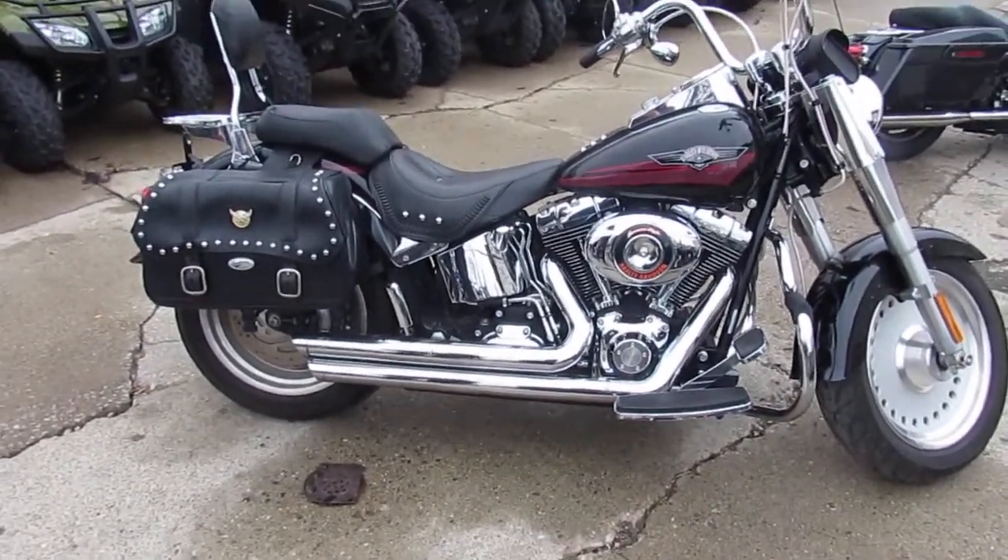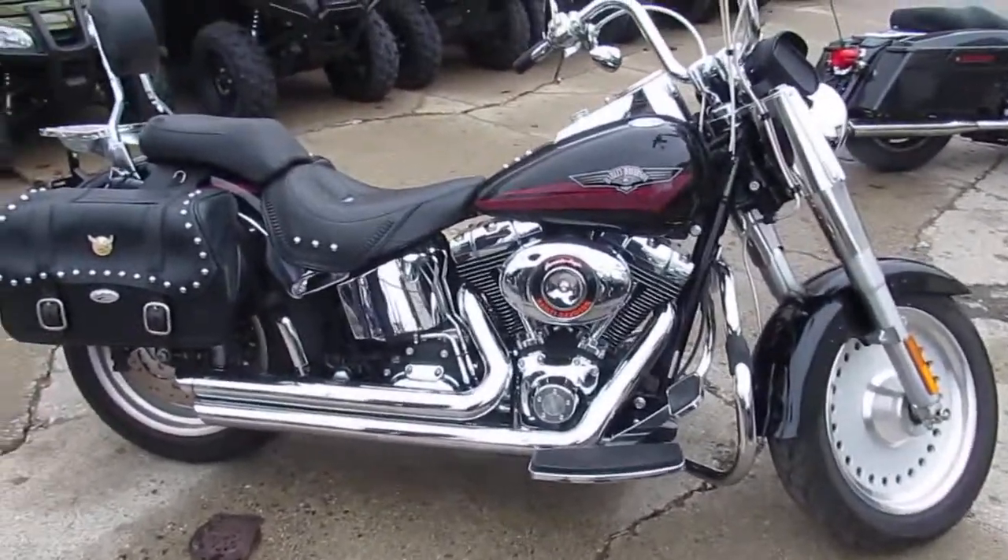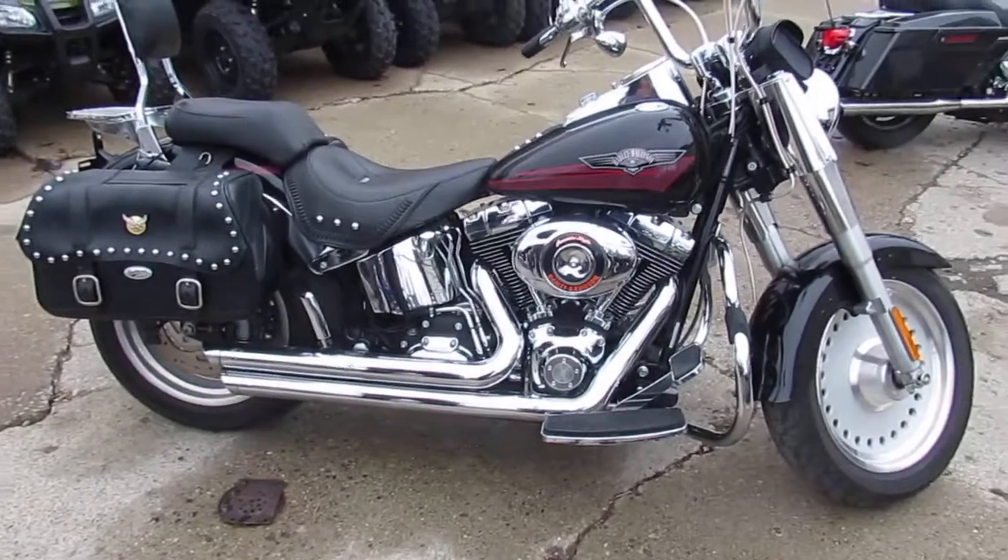2007 FLSTF. Bike's only got 26,822 miles, priced at $9,999. Visit our website at ApprovalPowersports.com.